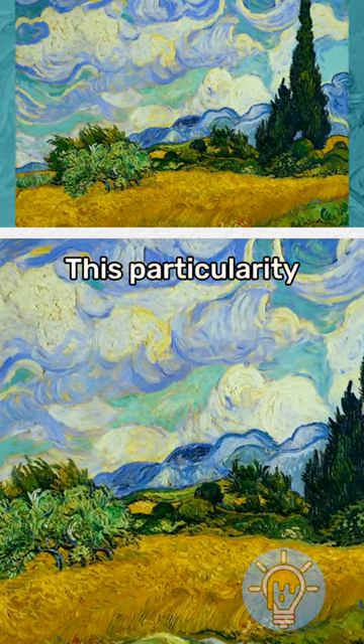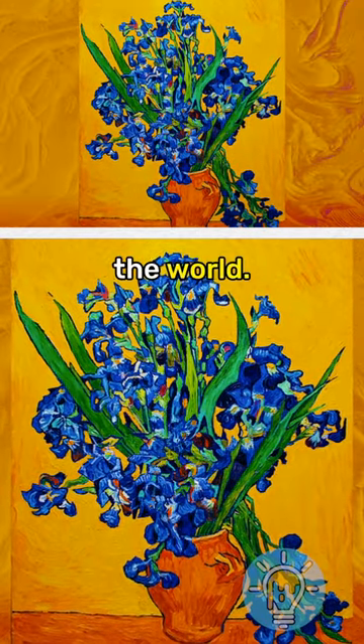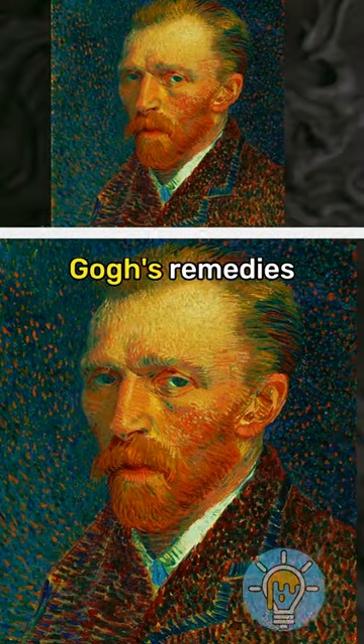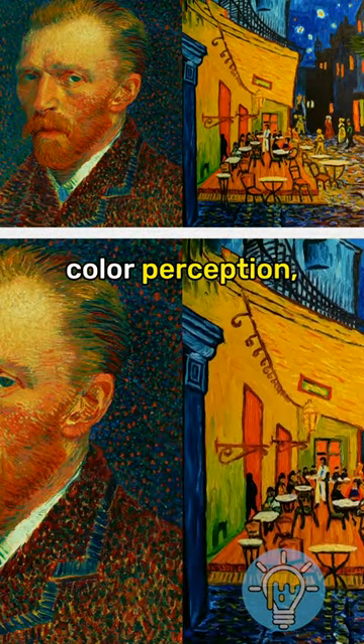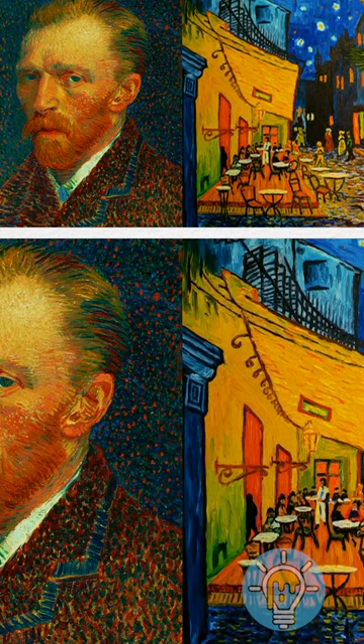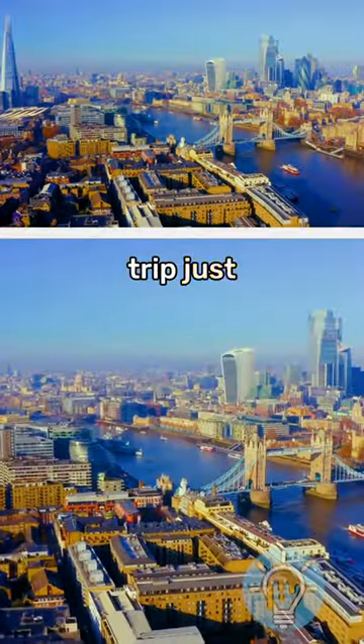This particularity of his art may be a result of how he saw the world. Some art experts have speculated that one of Van Gogh's remedies changed his color perception, making him see more yellow around him. Okay, so this trip just keeps getting better.